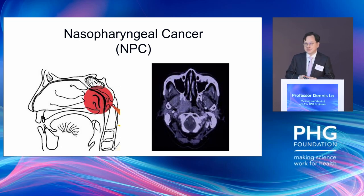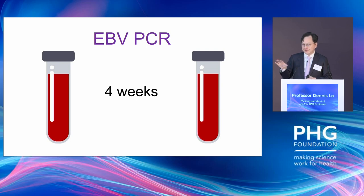Apart from liver cancer, we also looked at a head-and-neck cancer called nasopharyngeal cancer, very common in southern China. This cancer has an interesting feature: it is associated with Epstein-Barr virus (EBV) infection. Previously, we developed a plasma EBV DNA PCR to screen for this cancer, doing a pilot study of 20,000 people. We take two blood samples separated by four weeks; if both are positive for EBV DNA by PCR, we proceed to endoscopy and imaging.